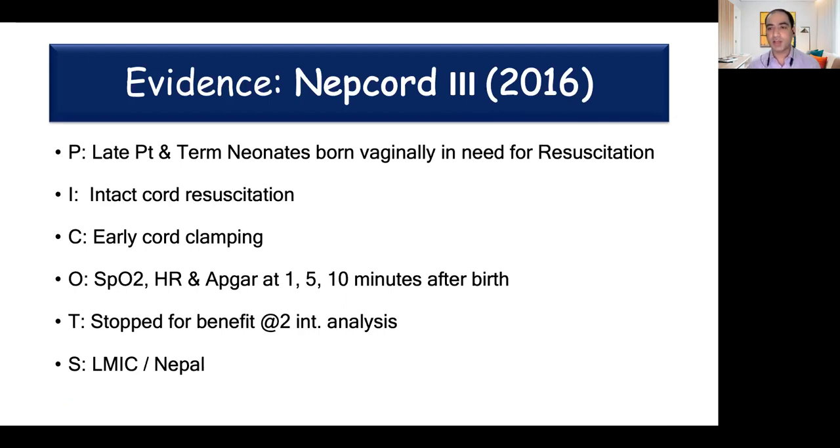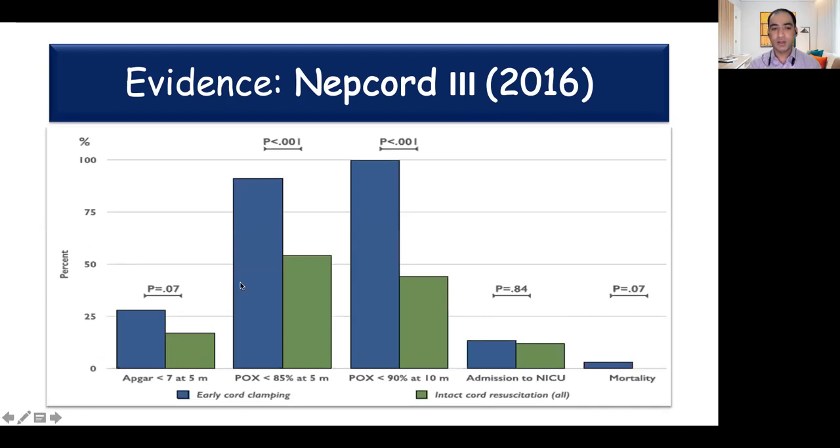Coming to the evidence for intact cord resuscitation: the largest RCT on this topic was done from an LMIC country. The authors studied late preterm and term units and compared intact cord resuscitation with early cord clamping. Outcomes studied were oxygen saturation, heart rate, and Apgar scores at one, five, and ten minutes. Results were encouraging: incidence of low Apgar scores and low saturation at five and ten minutes were lower in babies randomized to early cord clamping — meaning intact cord resuscitation performed better — and there was a higher risk of ICU admission and mortality in babies randomized to early cord clamping, although it was not statistically significant. Because of these benefits, the trial had to be stopped early.